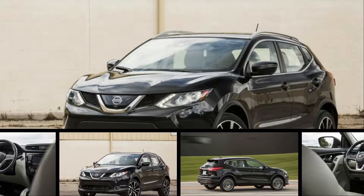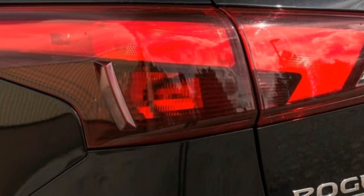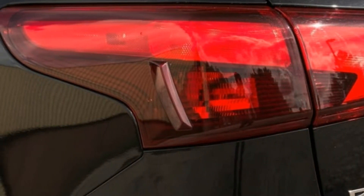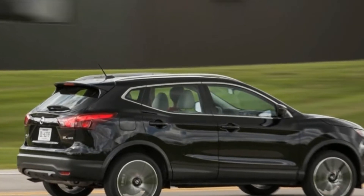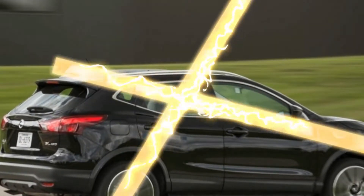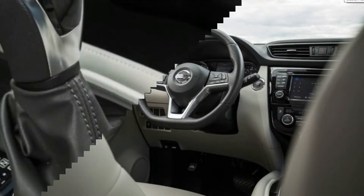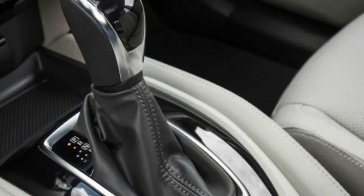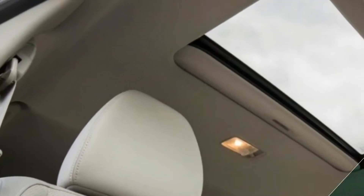If the bold styling of some of its subcompact crossover peers does not appeal to you, then the Rogue Sport's grown-up appearance and interior will. Its exterior is handsome but not extroverted. Its comfortable, spacious, and well-appointed interior, especially from the front seat, can fool occupants into thinking they're riding in a larger, more expensive vehicle.